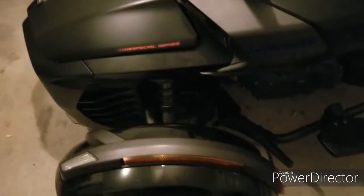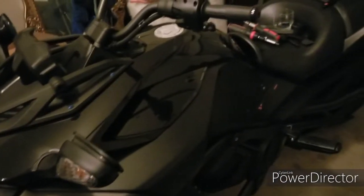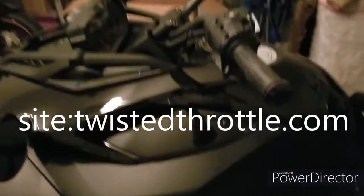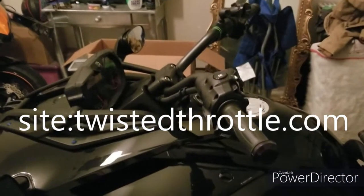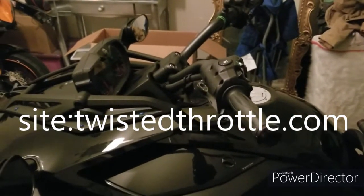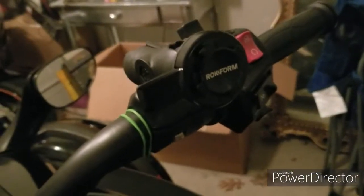That horn cost 60 bucks on the Twisted Throttle website. You go in there, order that joint — I think it didn't even take two weeks. I got it in about a week, normal business hours and stuff. So yeah, about a week.